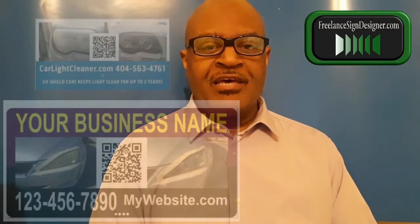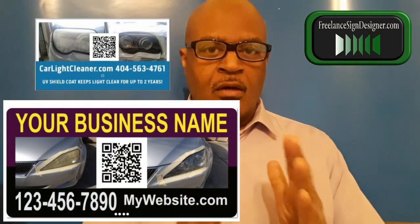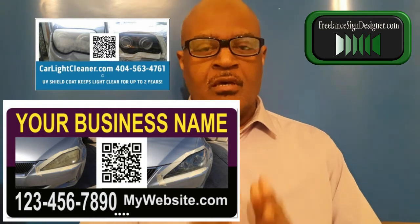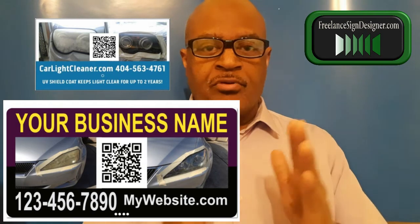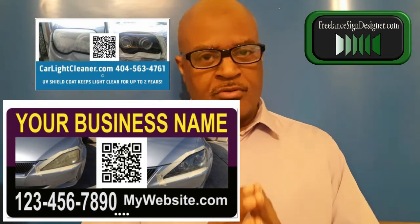How's it going? My name is Neil, the freelance sign designer. I provide unique magnetic car door signs and magnet business card signs for your business. The graphic designs that I provide make you stand out from other competitors.